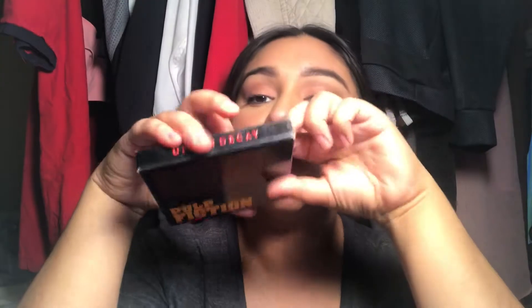The next product is the Pulp Fiction palette by Urban Decay. This is one of the oldest palettes in my collection — I believe this collection came out in 2015. My brother bought this for me, which is kind of why I put off panning this whole palette, because it's a little sentimental. This is what the inside looks like, and I've been panning this shade.